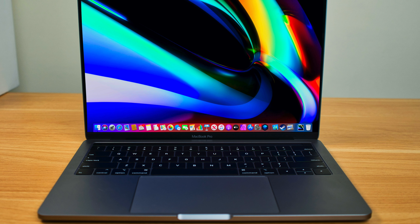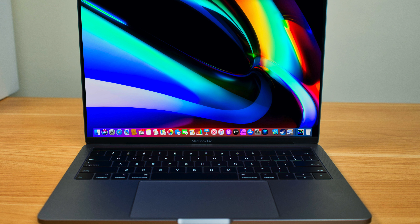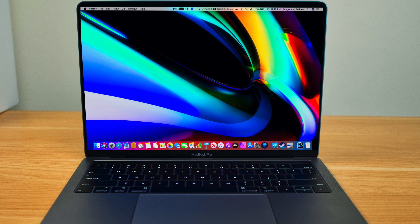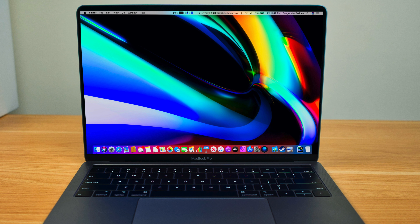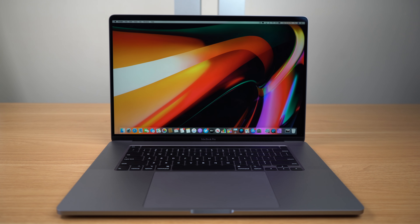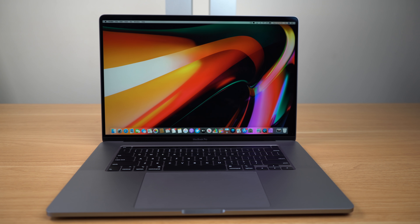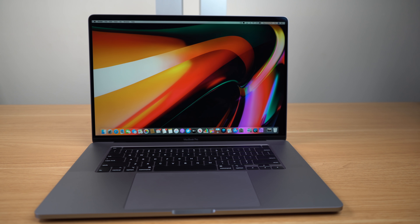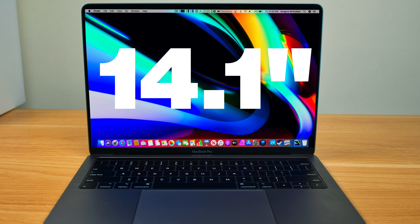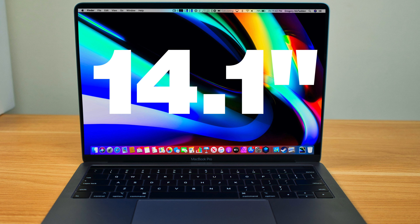We are now getting reports from supply chain analyst Ming-Chi Kuo that Apple is working on a big update to the 13.3-inch MacBook Pro, replacing it with a bigger 14-inch MacBook Pro. This will follow a similar strategy to when Apple updated the 15.4-inch MacBook Pro to the new 16-inch MacBook Pro we saw late last year. Ming-Chi Kuo is reporting that the exact screen size will come in at 14.1 inches, very slightly bigger than our previous estimate.